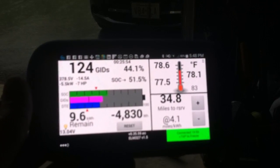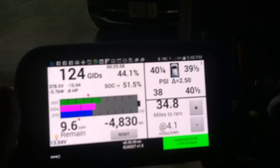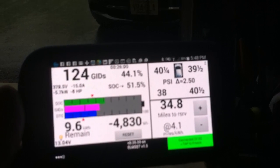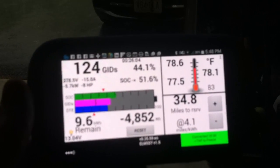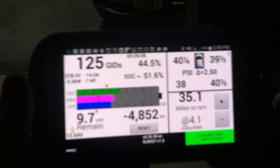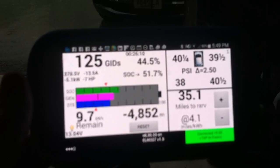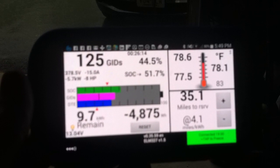It's giving you a whole lot of measures: it's giving you the pack voltage, the amps it's charging at, the kilowatt hours it's charging, the temperature of the pack, the tire pressure on all the tires, and also it gives you the miles that you can expect to get.